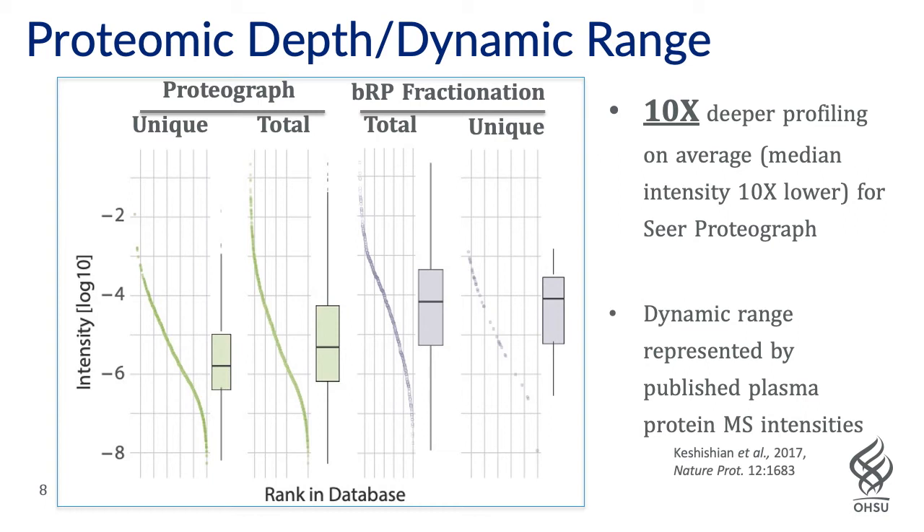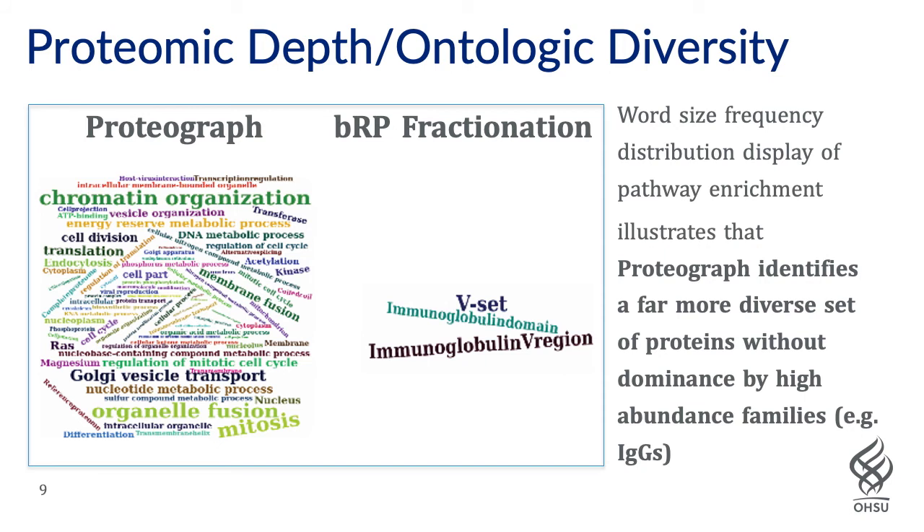We mapped our identifications to the intensities found in the Koshesian paper, and in the waterfall plots, lower positions on the plot suggest the method was achieving more penetration into the dynamic range and better sampling of lower abundance proteins. That's clearly the case for Proteograph, both for unique proteins found and total proteins, but not for the peptide fractionation approach, which had a very small number of unique peptide identifications. Proteograph also identified a far more diverse set of proteins based on enrichment analysis, as displayed using tools such as GO and PANTHER, whereas peptide fractionation was dominated by high-abundance protein classes such as the immunoglobulins.